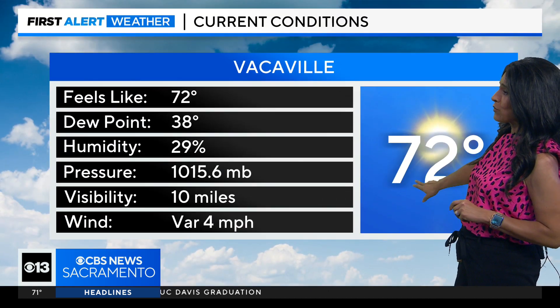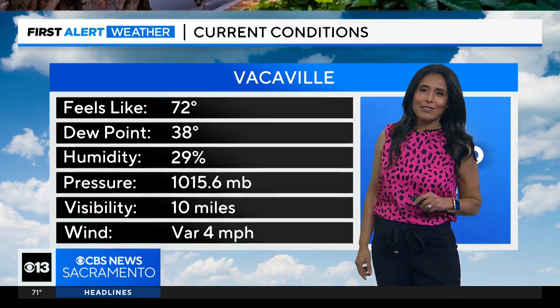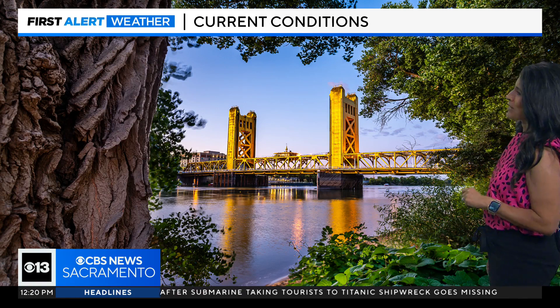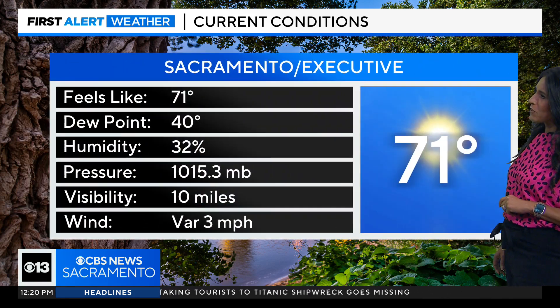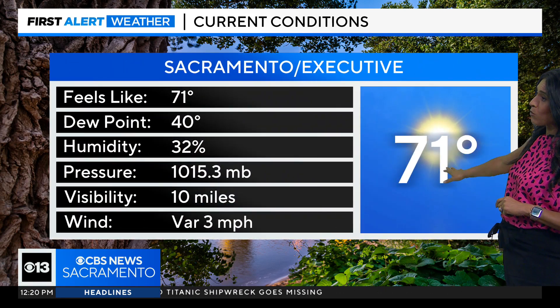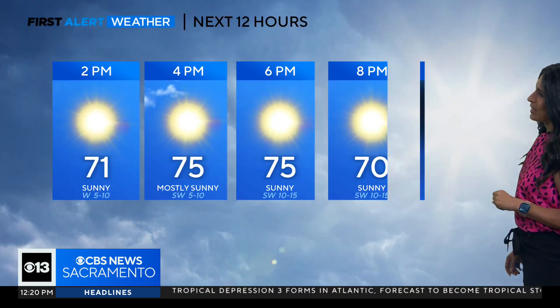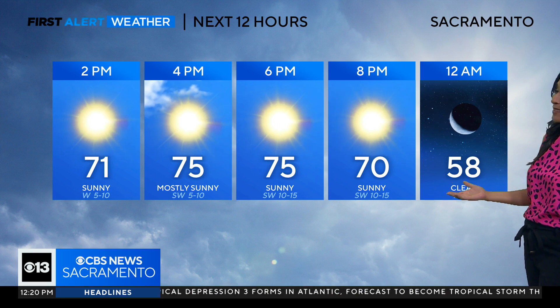Vacaville, good afternoon to you — 72 this afternoon, and winds are variable at just 4 miles per hour. That gives you a sense of where things are at around the area. Over at Sacramento Executive Airport, we're already at 71 degrees with just some light winds at 3 miles per hour, and it looks like we're going to continue to see sunshine throughout the afternoon.